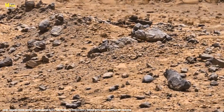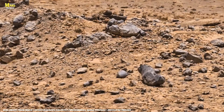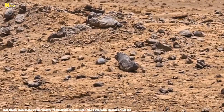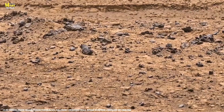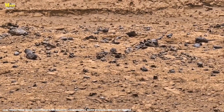Some rocks show layered sediments, just like we find near lakes on Earth. Others contain minerals like hematite and silica, which can only form in water or hydrothermal environments. That means long ago, Mars wasn't dry — it was sculpted by rivers, rains, and maybe something more.